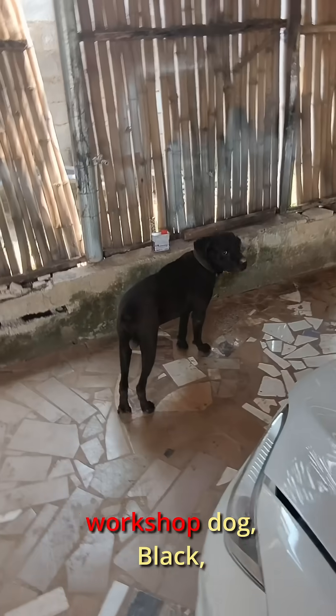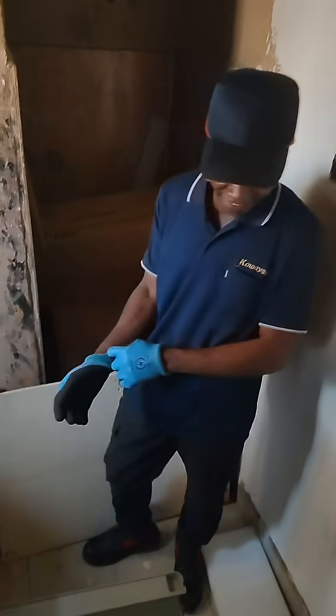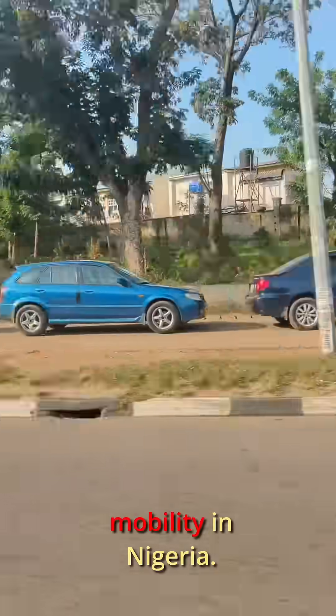Meet our workshop dog, Black — fun doggie! Next up, a quick line job. I went over to expand an existing battery bank, wrapped that up fast, then linked up with Dogo. On our way back, we passed a crazy long CNG queue. That right there is why I keep saying CNG isn't the future for mobility in Nigeria.